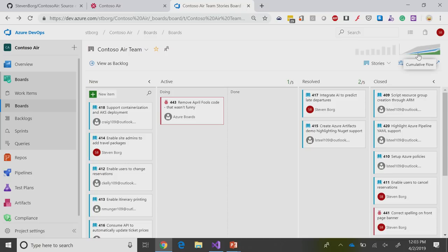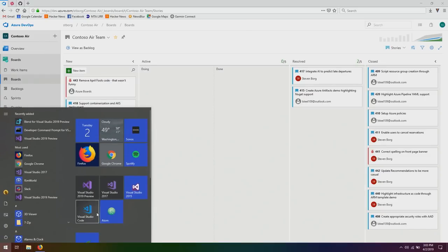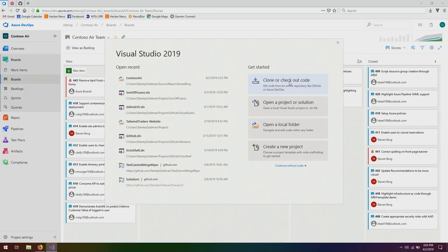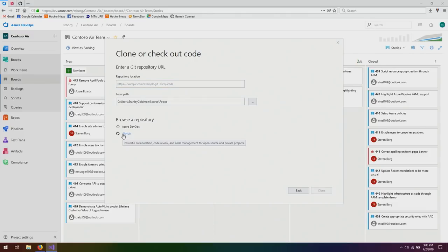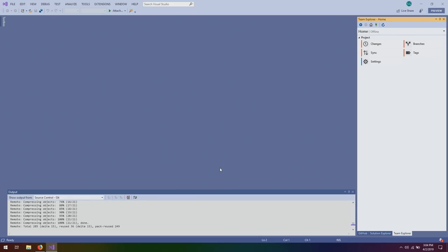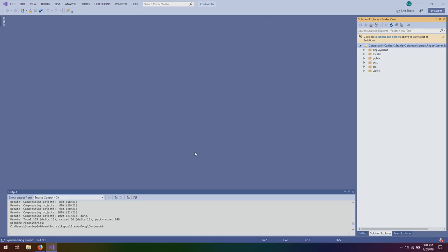I just happen to be an open source maintainer, so I might be interested. Let's switch over to my computer, and I am going to open up Visual Studio 2019. From Visual Studio 2019, I can simply hit clone or check out code, head over to GitHub. I believe I've contributed to a repository before, so if I start typing in your name, it should just come up — and there we go, Steven Borg, Contoso Air. I'm going to go over and hit clone. Now this is simply cloning it from GitHub, bringing it down local to your machine, and opening up in Visual Studio.